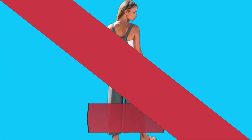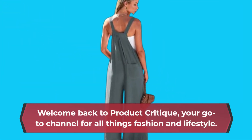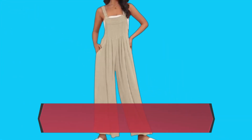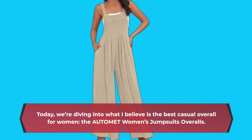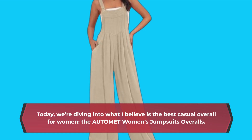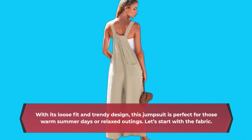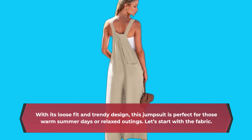Hello, everyone. Welcome back to Product Critique, your go-to channel for all things fashion and lifestyle. Today, we're diving into what I believe is the best casual overall for women — the AUTOMET Women's Jumpsuit Overalls. With its loose fit and trendy design, this jumpsuit is perfect for those warm summer days or relaxed outings.